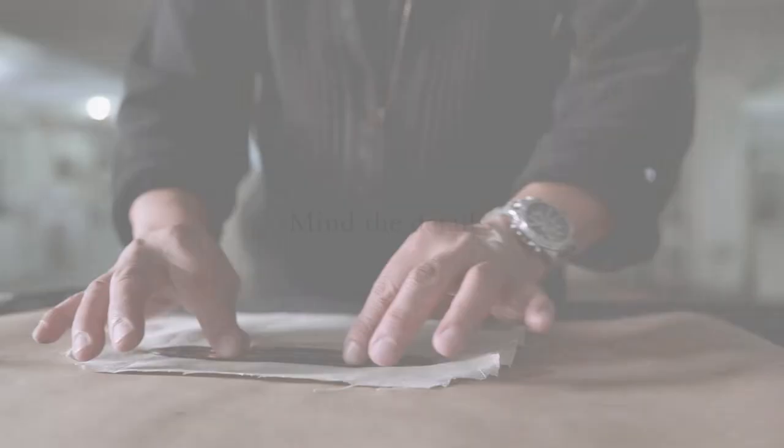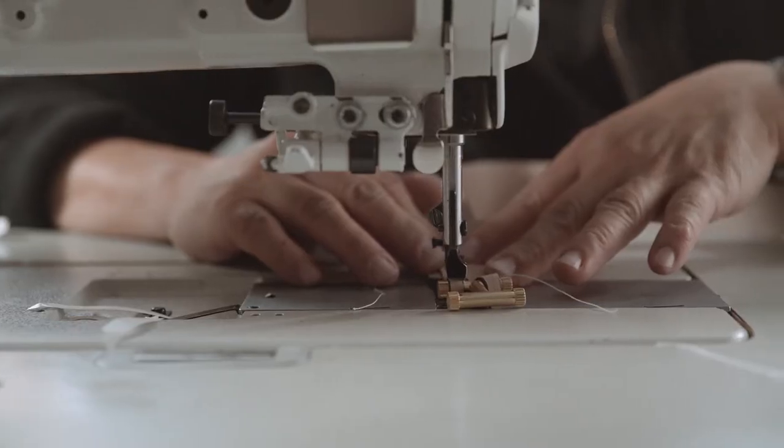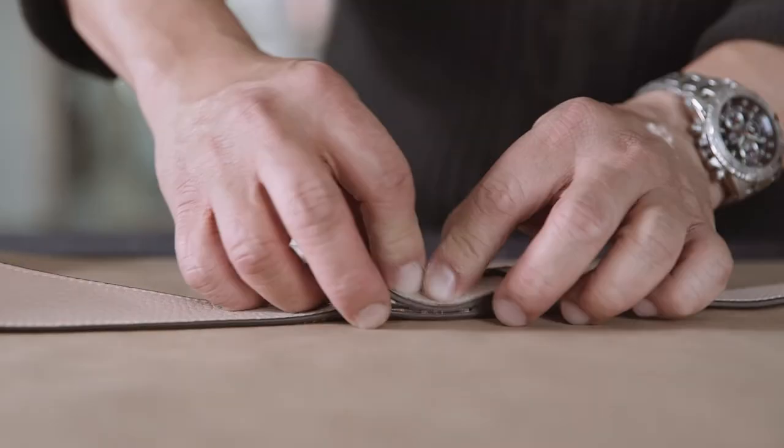We design our own exclusive hardware. We love our watch crown detail — this runs throughout all my collection. Tiny details like that are really important and are what sets our bags apart.